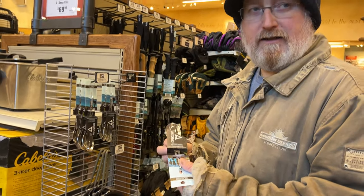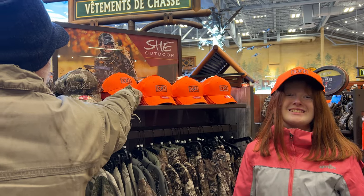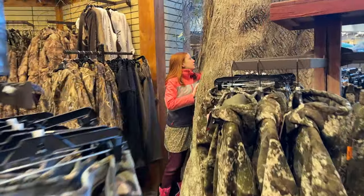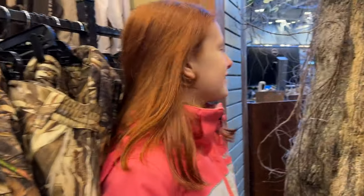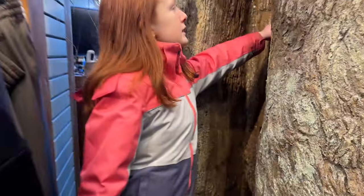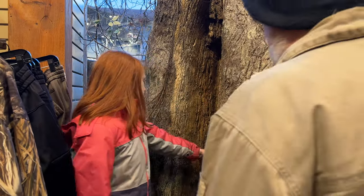Hey, cutlery! We use it for eating. It's a hidden secret door — right here is the thing that's holding the door, and there's the key locket.